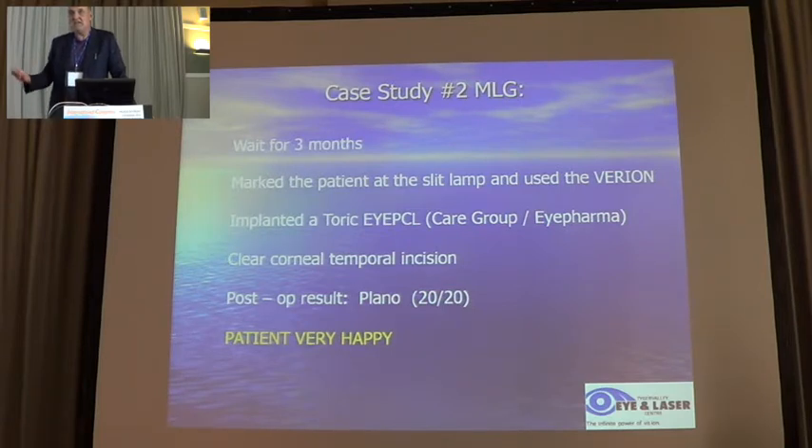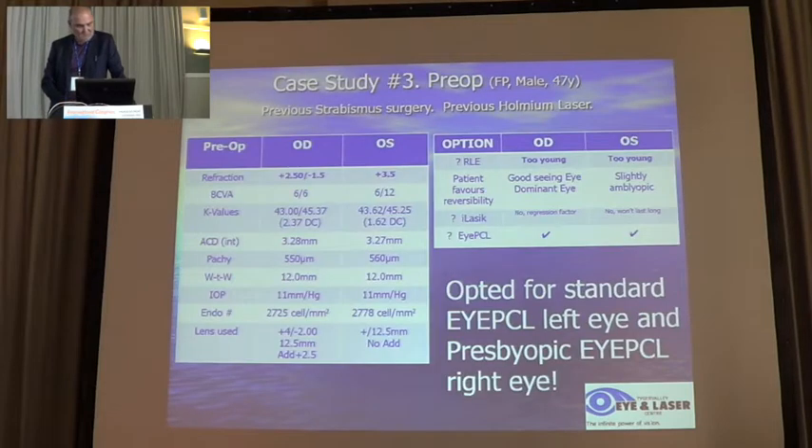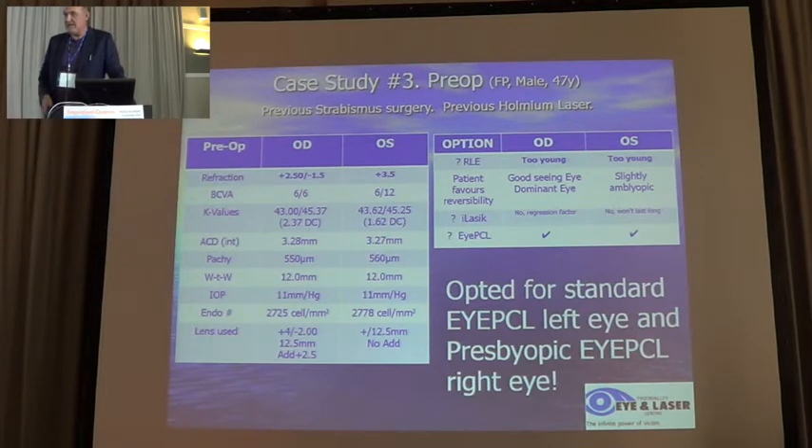His other eye was already at minus 1.50, so I said let's make this eye plainer. He used the other eye for reading and he was happy with that. I think the IPCL is a very good option for cases where LASIK, presbyopia correction, and all these other procedures are not indicated.